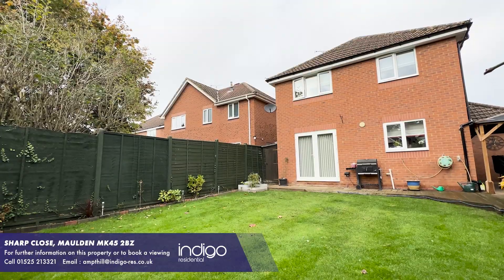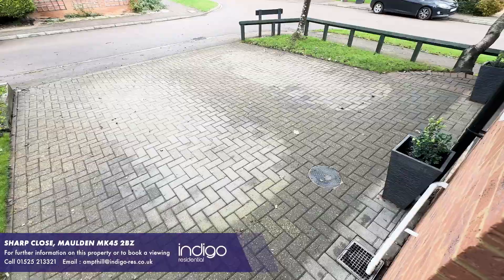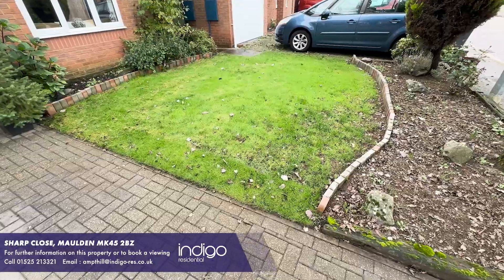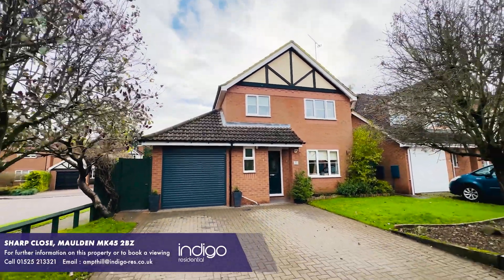Externally the property has a well-maintained rear garden. To the front there's a garage with roller door, a driveway for several vehicles, and a lawned area. Indigo Residential highly recommends this excellent four-bedroom detached family home.